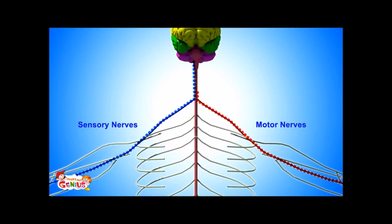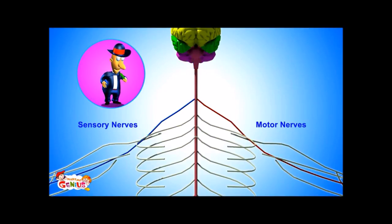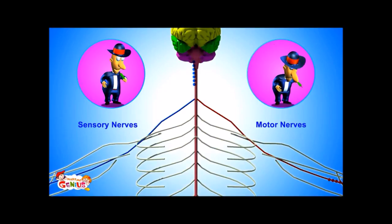Motor nerves carry instructions from the brain to the body on what action to take. For example, if you were eating chili which the brain told you was bitter, so now you're doing a spitting action.